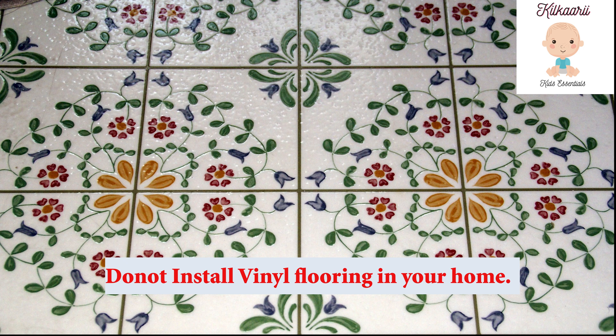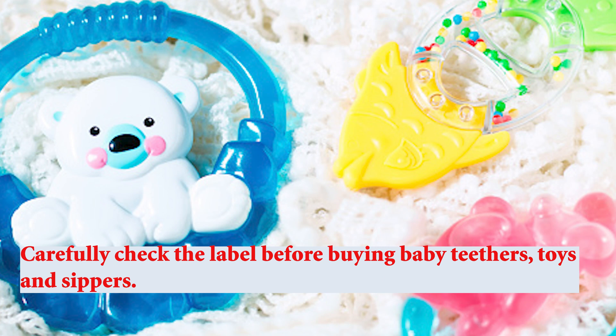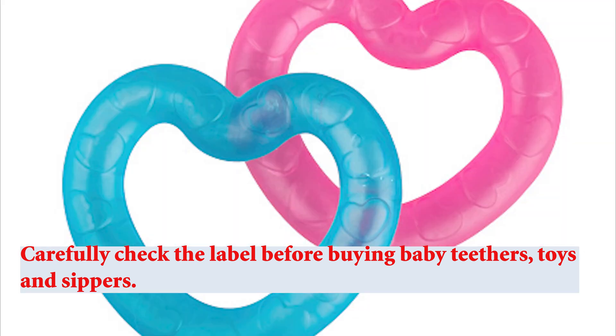Do not install vinyl flooring in your home — we need to avoid vinyl flooring in our houses. For teethers, toys, and sippy cups especially, check the label to confirm there is no Type 3 recycling code and that they are labeled phthalate-free and BPA-free.